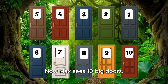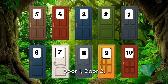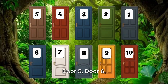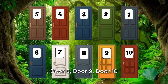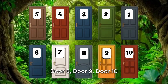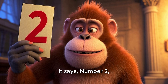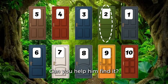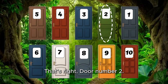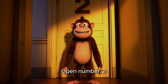Now Max sees 10 big doors. Each door has a number: door 1, door 2, door 3, door 4, door 5, door 6, door 7, door 8, door 9, door 10. Max picks a card. It says number 2. Which door is number 2? Max asks, can you help him find it? That's right, door number 2. Let's say it together: open number 2. Yay!